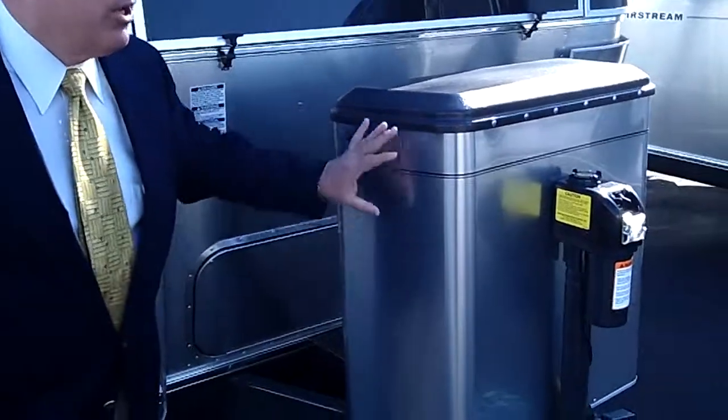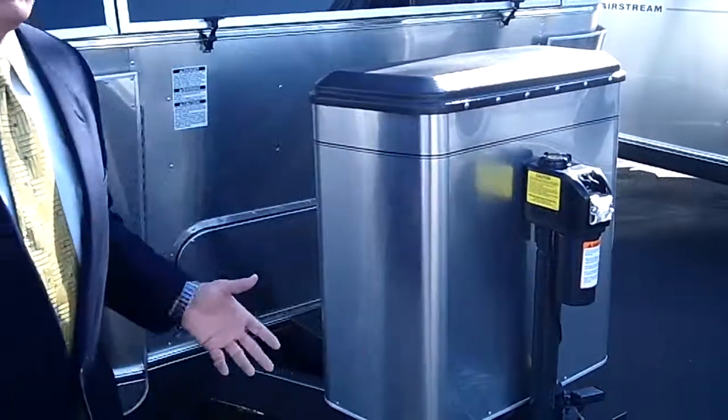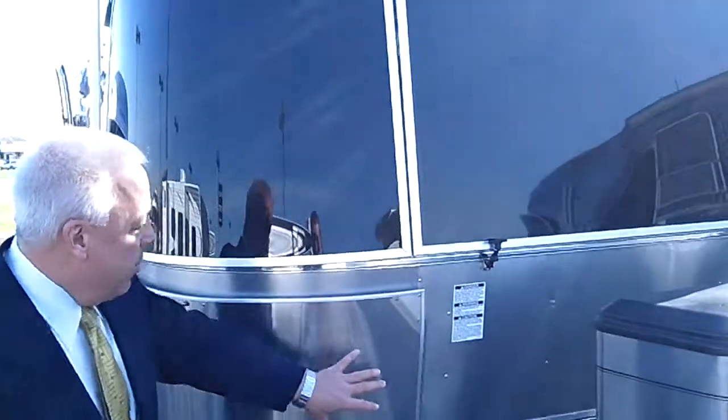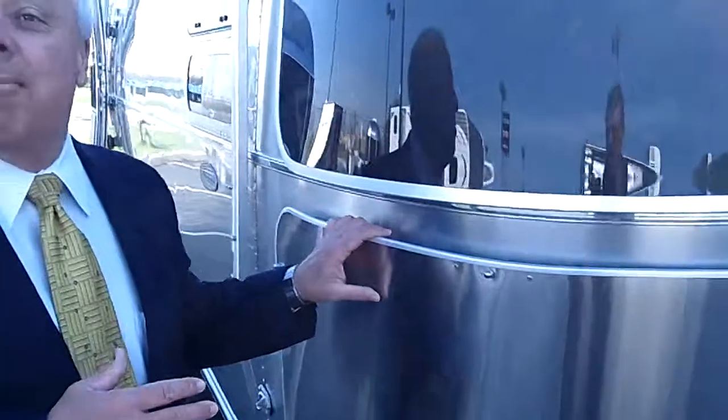You have stainless steel cowling over your propane tanks. You have full power including levelers — this is just ease of operation. Notice please the stainless steel rock guards. We want to protect it while remaining elegant.